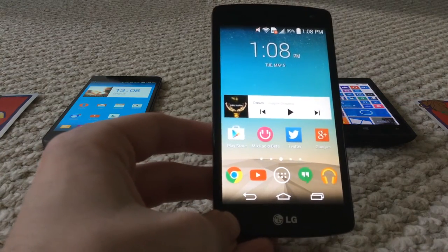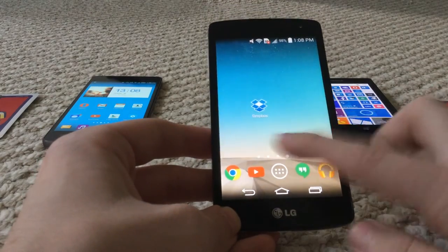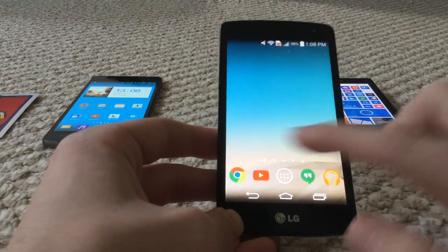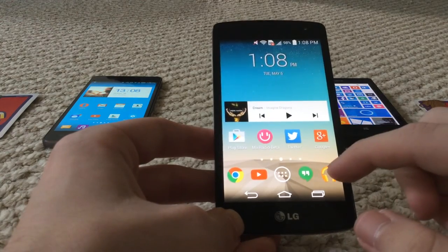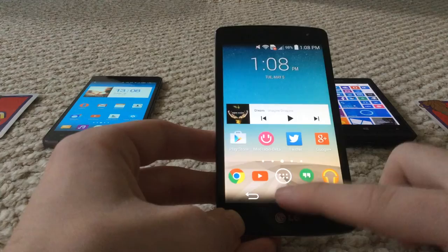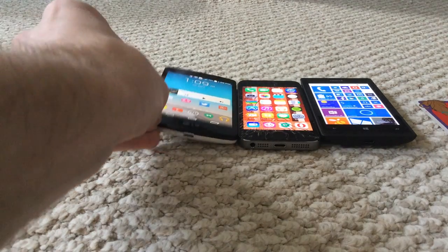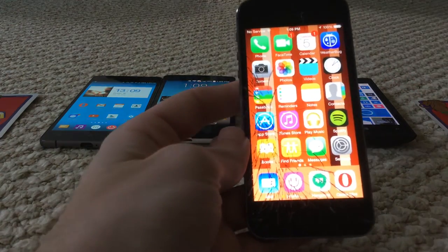The LG Tribute I had gotten to watch YouTube when my iPhone first cracked, because I picked it up at Best Buy for $40. It runs the stock LG GUI on top of Android 4.4 KitKat — pretty standard setup.